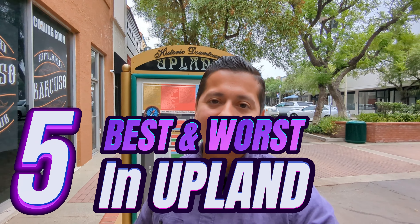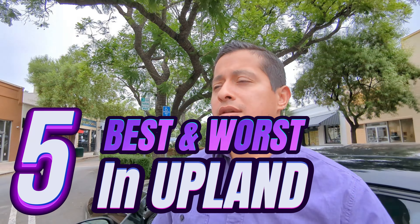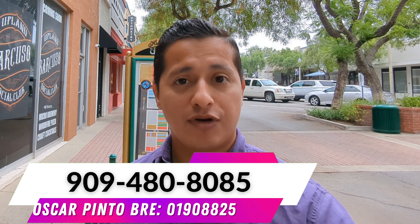You're watching this video because you want to see the best and worst five neighborhoods here in Upland. Stay to the end because the last neighborhood I go over may shock you and it may help you make a decision on whether or not Upland is even the right town for you.